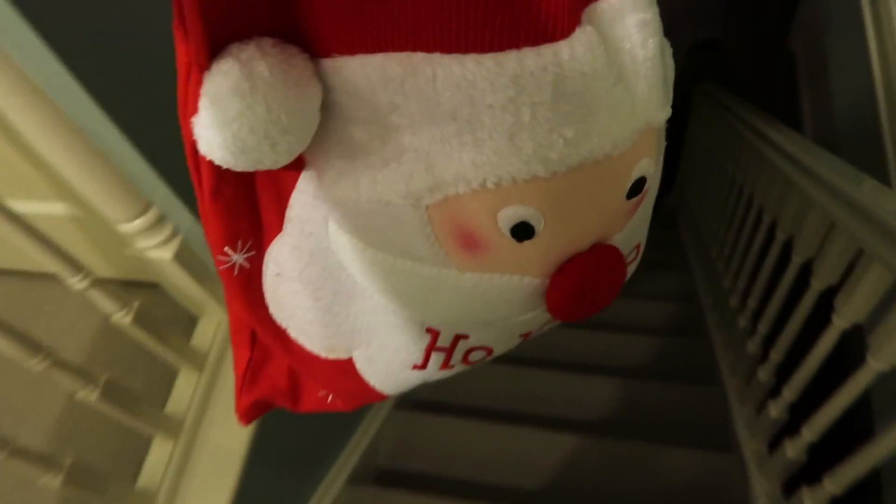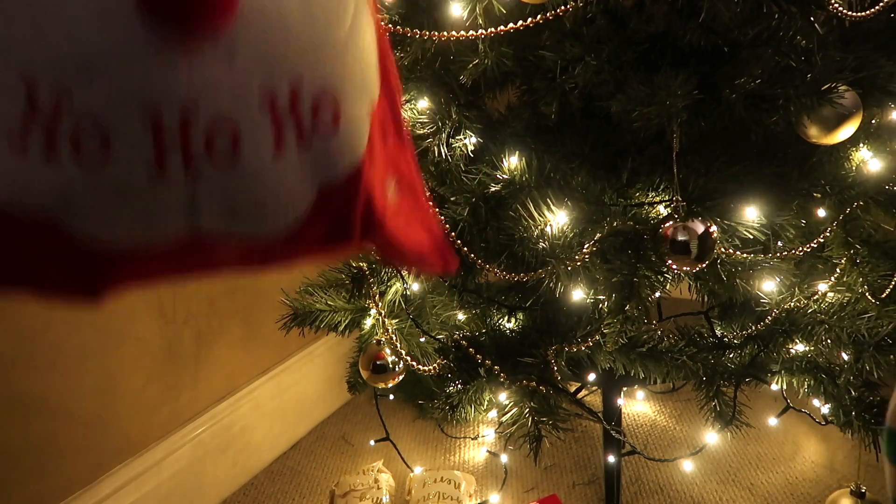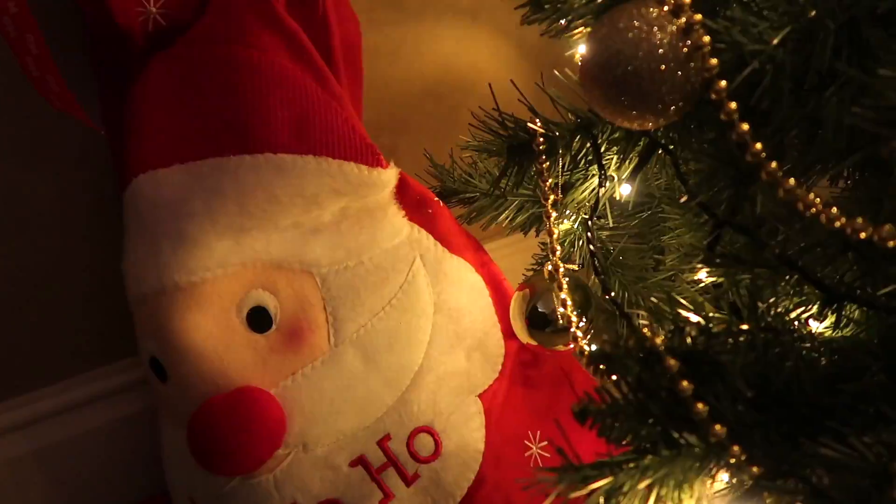I then just go ahead and put all my presents downstairs. Basically we do this on Christmas Eve, otherwise our dogs will just eat them. So yeah, that's my little cute Santa bag.